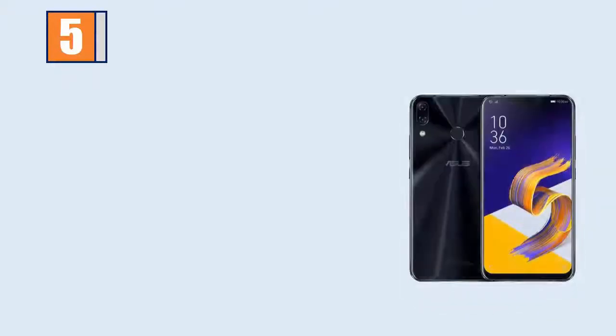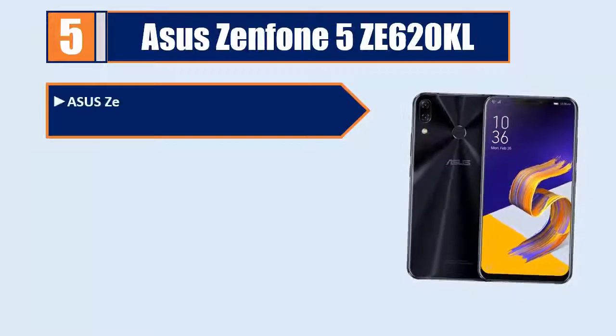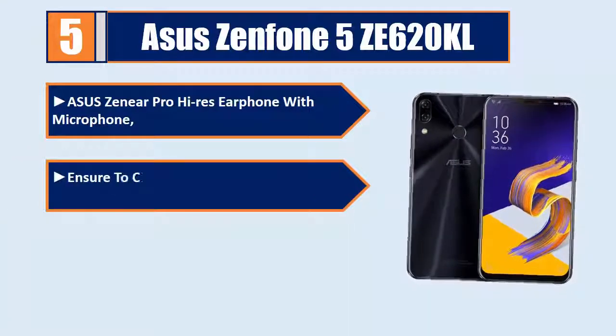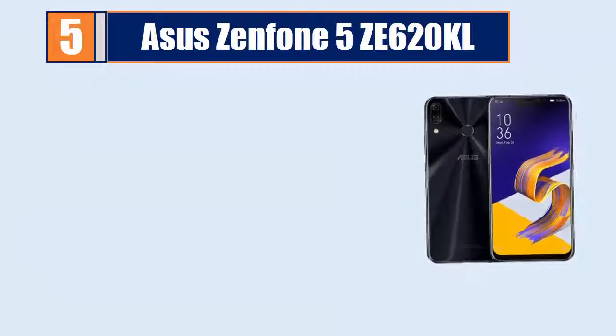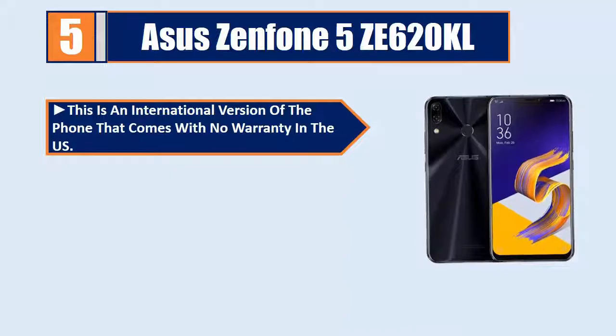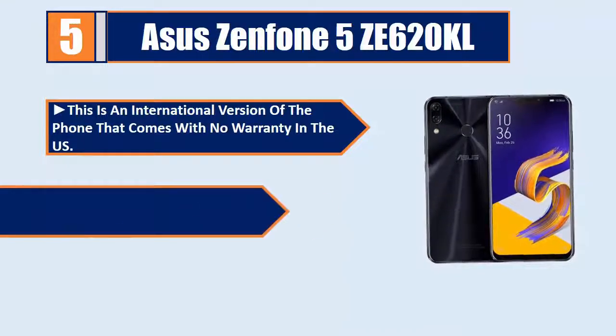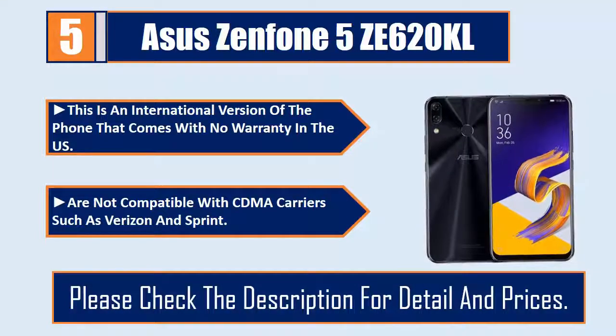Number 5: Asus Zenfone 5Z E620KL. Comes with the Asus Zenlier Pro Hi-Res earphone with microphone. Ensure to check with your carrier before purchase. Features an IPS LCD capacitive touchscreen with 16 million colors. This is an international version of the phone that comes with no warranty in the US and is not compatible with CDMA carriers such as Verizon and Sprint. Please check the description for details and prices.